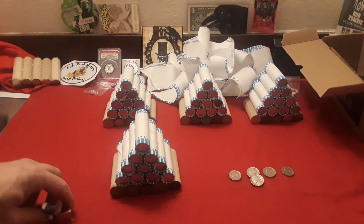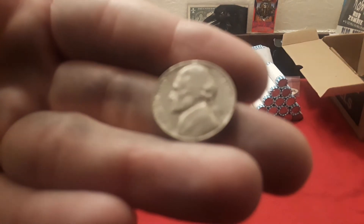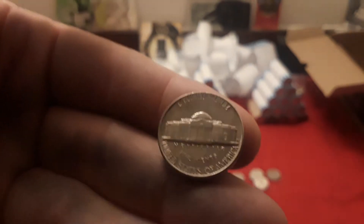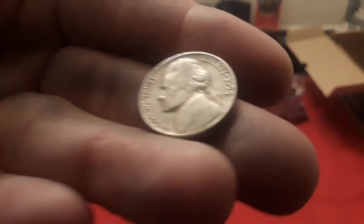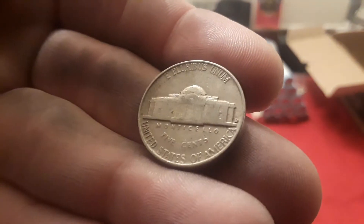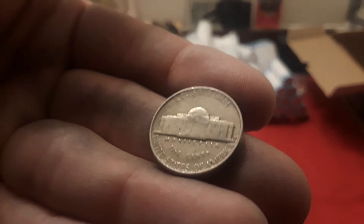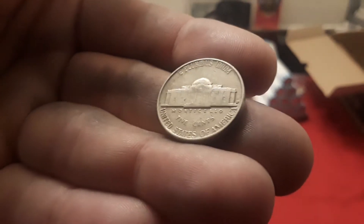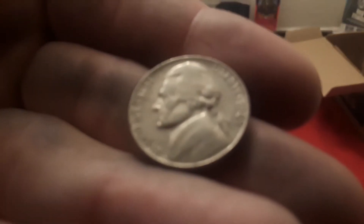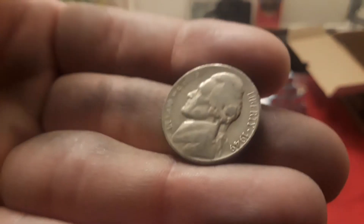We got through the first of the nickel mids and here are our finds. First up, a 1958 — and it does have a mint mark, looks like a Denver. So starting off with a 58 Denver. Next up is a 1954, and this one is also a Denver. Then we have a 1949 — I put it in the wrong order at first — and this one looks like a San Francisco to me.